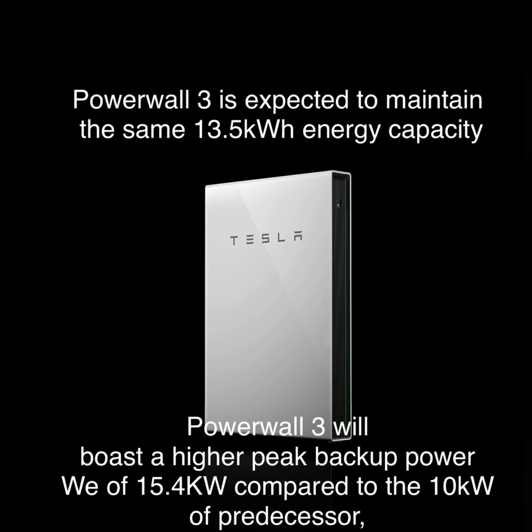All expectations are that the new unit will still maintain the 13.5-kilowatt capacity. However, the peak backup power will be changing — today it's 10 kilowatts, and it will be moving to 15.4 kilowatts.